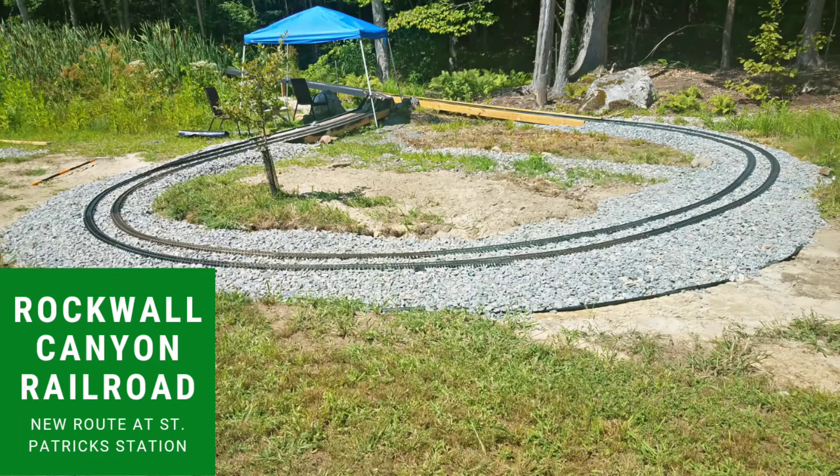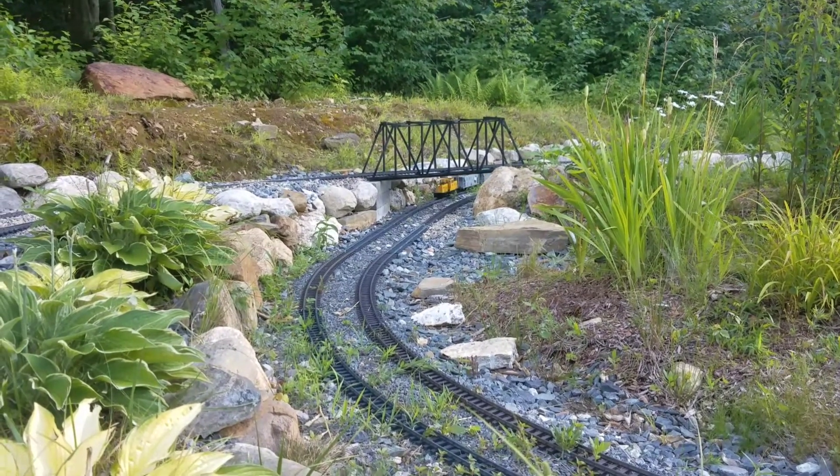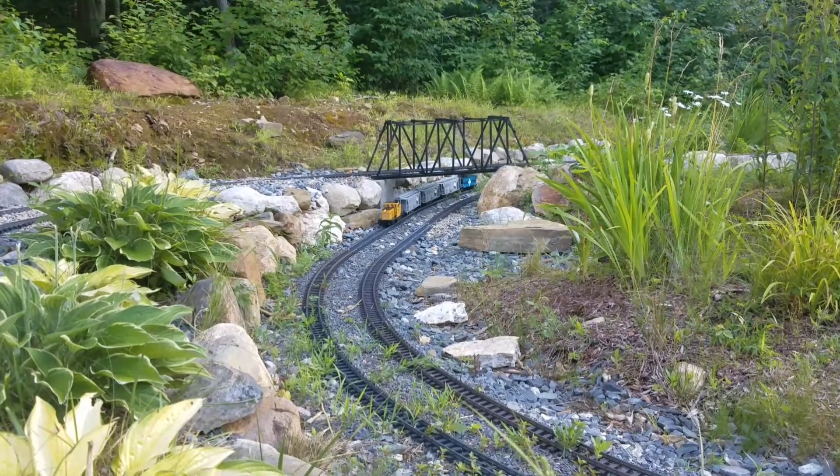Hey train fans, I'm Rocky Canyon Arrow and this is my Rockwell Canyon Road. We're now into mid-August and it's been a while since I've given an update, and I've done a lot to the railroad lately so it's time for an update.